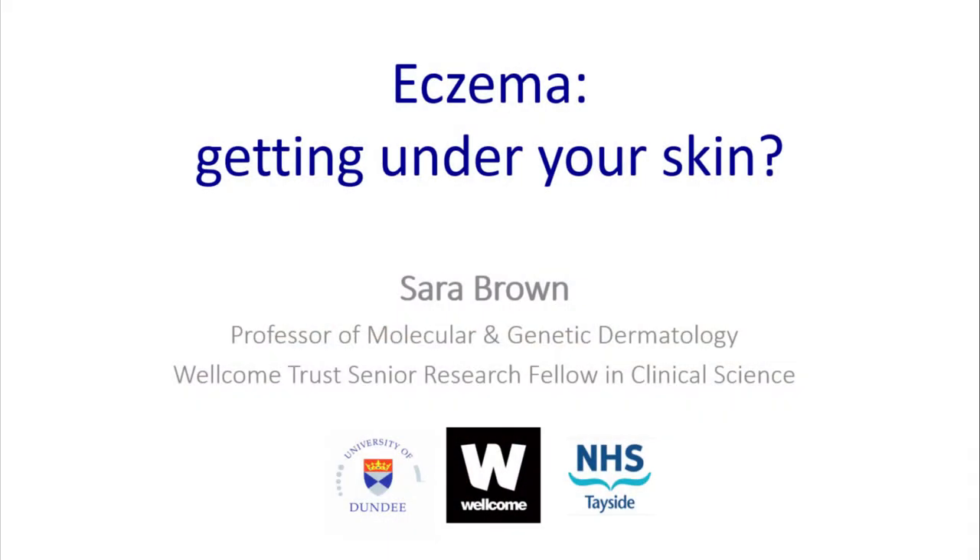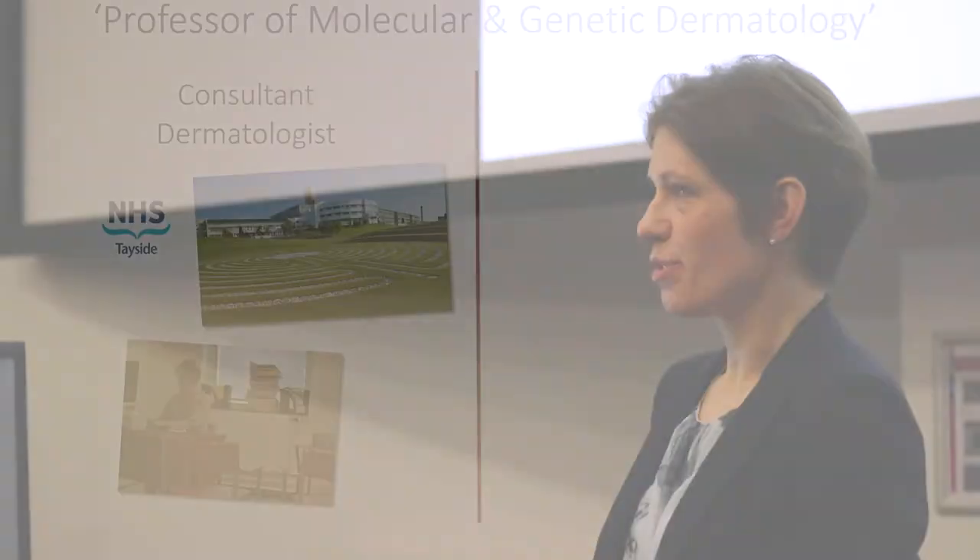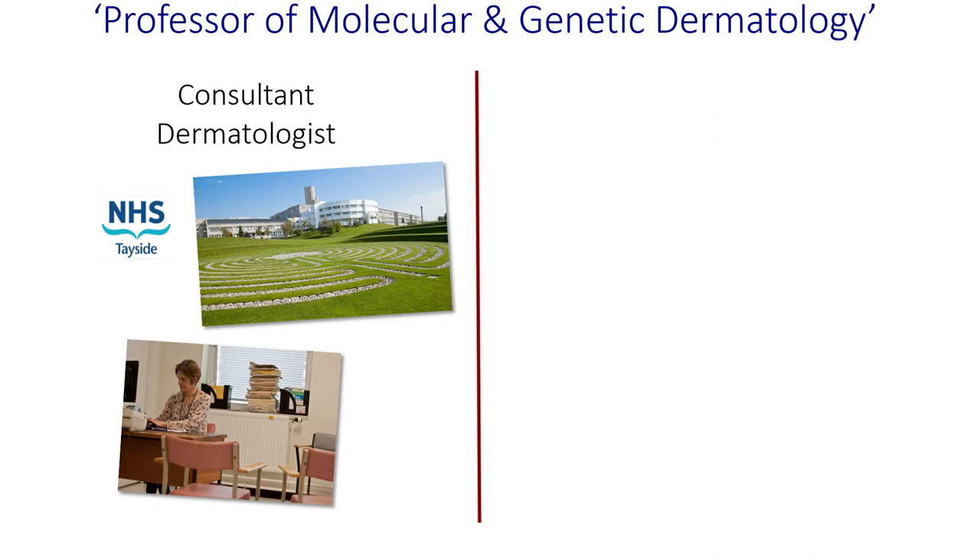Thank you very much for coming to listen. It's really a privilege to be here kicking off the Discovery Days talks — it's an exciting program ahead. This is my title and my work title: Professor of Molecular and Genetic Dermatology. It's a bit of a mouthful, and I thought I'd start by explaining what it entails in real life.